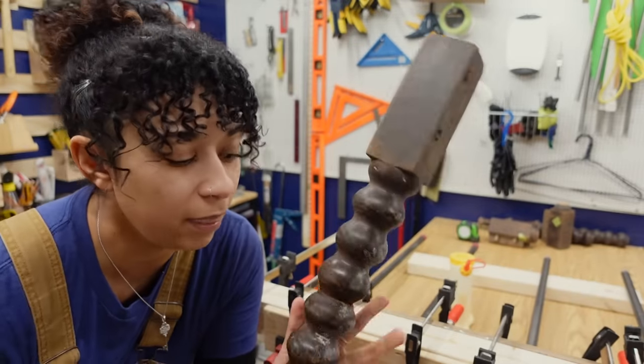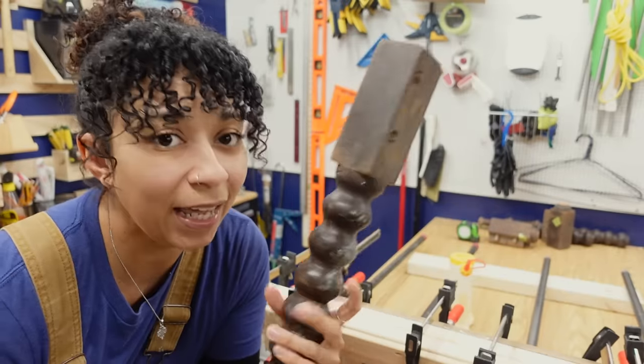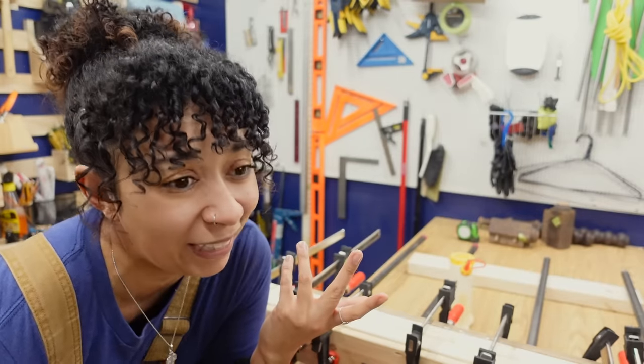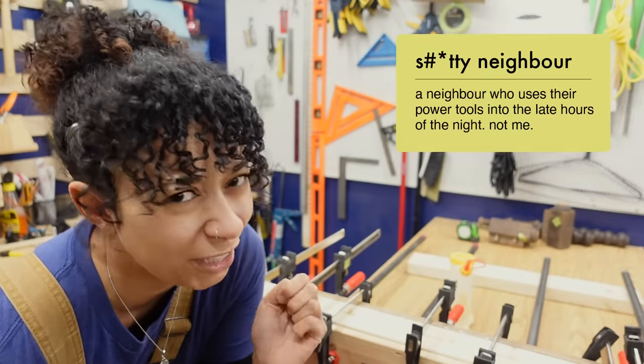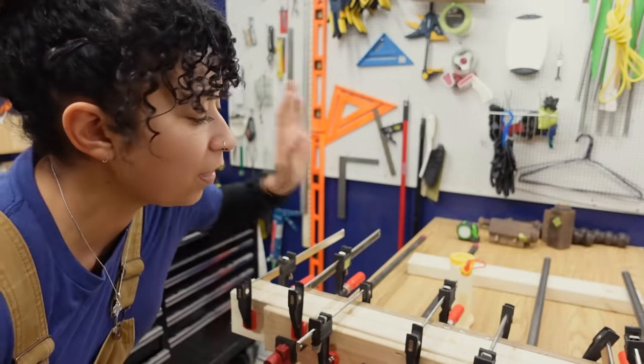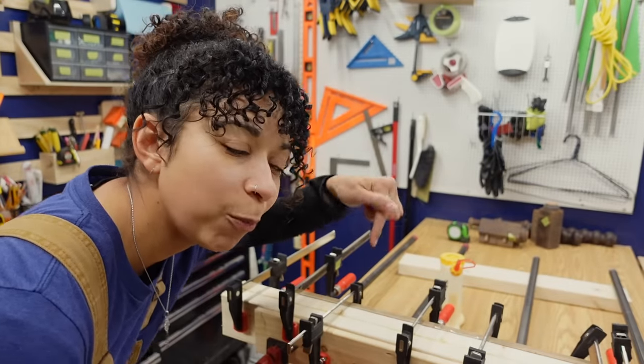Gluing up these turned legs took way longer than I thought it would. I definitely didn't get as much accomplished today as I had hoped. It's actually getting to be a little bit late in the evening, and I don't want to be a bad neighbor. So I think I'm going to save the power tool use until tomorrow morning, give this leg a chance to dry overnight, and I will see you guys back here tomorrow morning.